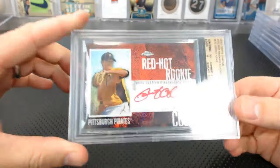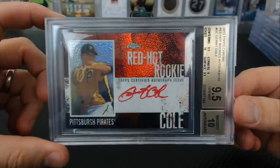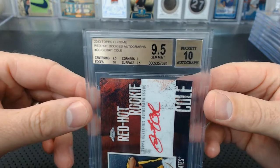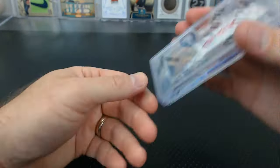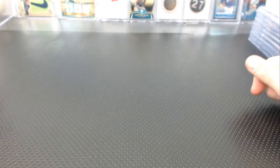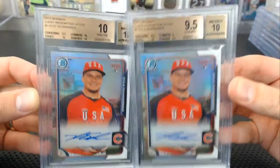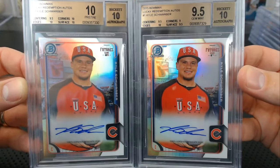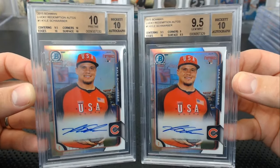Greg from his collection sent a Red-Hot Rookie from 2013 Topps Chrome — I've never even seen that card. 9.5, 10 corners, 9.5 centering and surface, 10 edges. Byron sent in two beautiful 2015 Bowman Lucky Redemption refractor autos — one got a 10, the other a 9.5 with 9 corners, 9.5 centering and surface, 10 edges. Really nice cards — I didn't even know they existed.